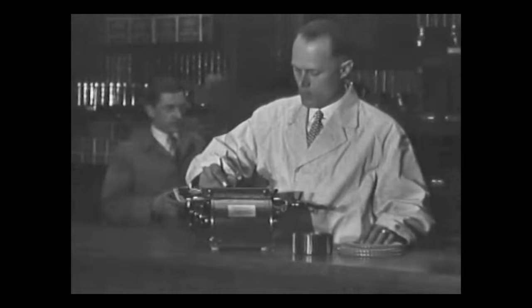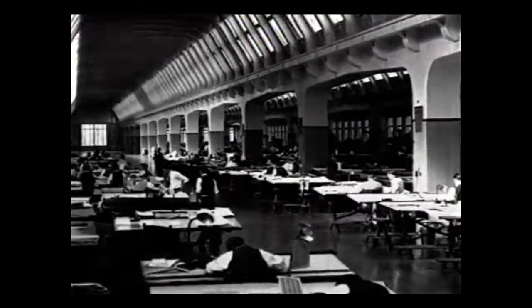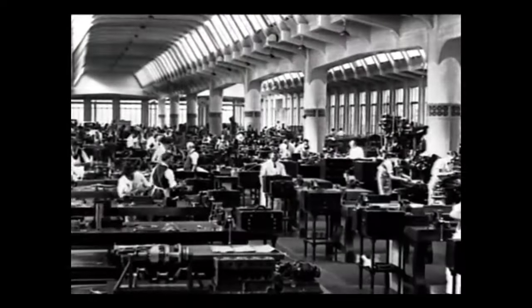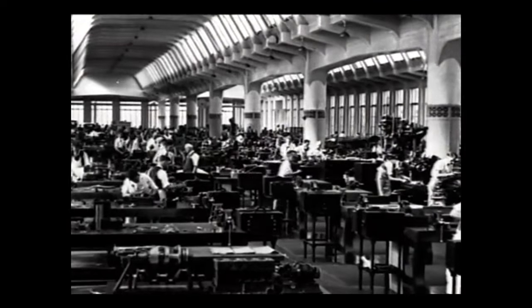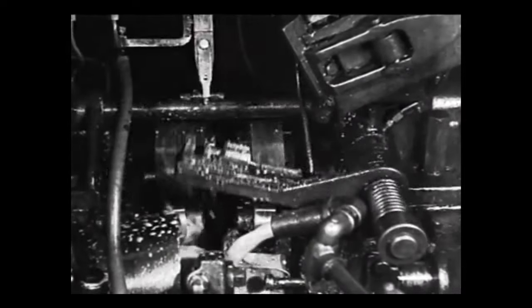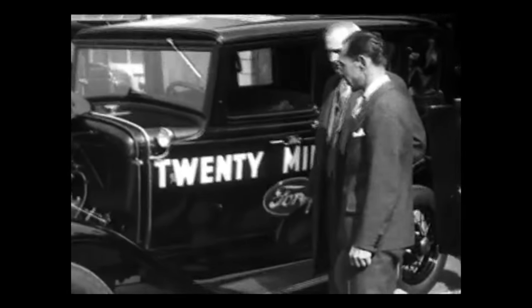Every hobby has its own subcultures and the Model A has dozens and dozens of them. One example is those people who are very into the earliest Model A's. Why are these cars so special? Because in the early days of the Model A, parts were changing month to month and sometimes even day to day. As Ford engineers worked out better designs and production figured out better manufacturing methods, parts were changed frequently. These unique changes are of interest to people who care about these tiny details as they track the evolution of the Model A from prototype to the 5 million vehicles built over the next few years.